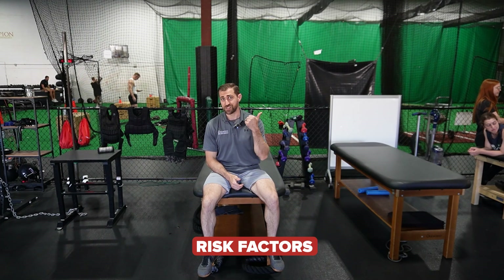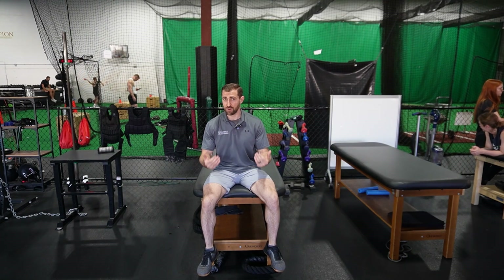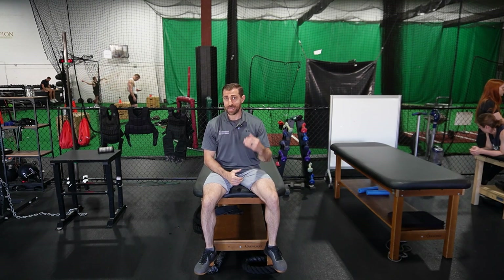There is an association between folks who have diabetes as well as thyroid issues and frozen shoulder. If you have one of these two conditions, you're five to seven times more likely to get a frozen shoulder. And in folks that already have frozen shoulder, up to 20 to 30% of those folks are likely to have diabetes.